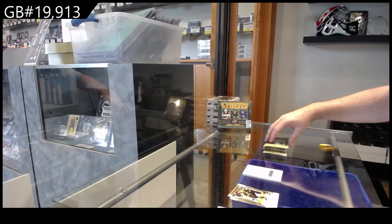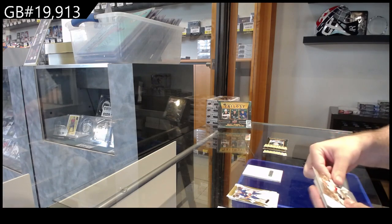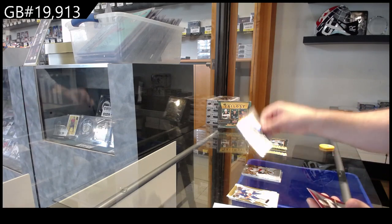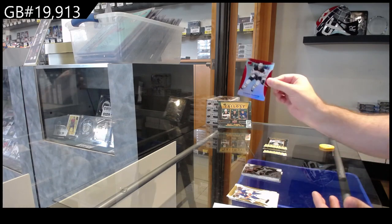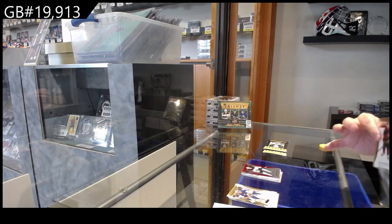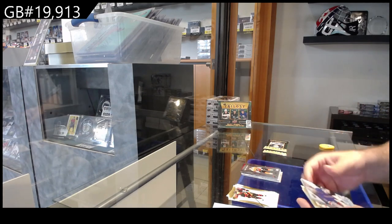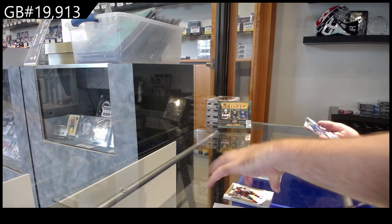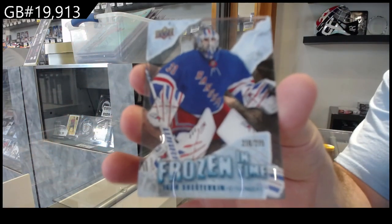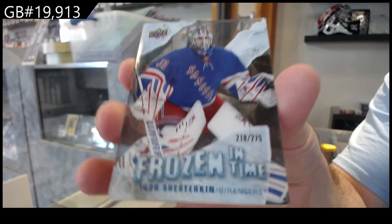That's a nice card. We've got a Generations of Bennett for Florida, a $6.99 for the Coyotes' McBain, $1.49 McDavid for the Oilers. We've got a $9.99 for Philadelphia, Noah Cates. Frozen in Time, Shesterkin to $2.75 for the Rangers — Shesterkin.